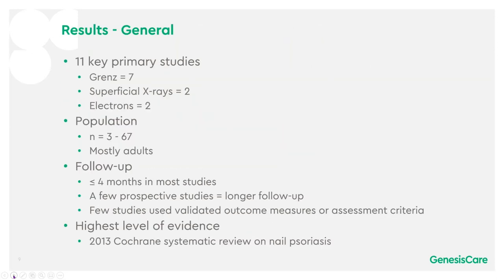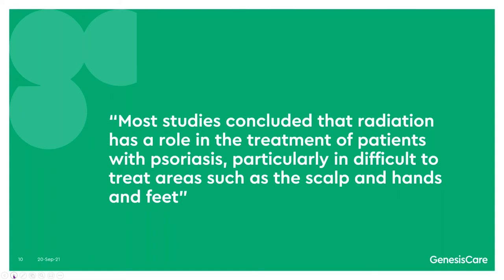We found 11 key primary studies: 7 used Grenz rays, 2 used superficial X-rays, and 2 used electrons. The population in the studies ranged from 3 to 67 patients, and they were virtually all adults. Follow-up was up to 4 months in most studies, although a few prospective studies had longer follow-up. Few studies used validated outcome measures, and the highest level of evidence was the 2013 Cochrane systematic review on nail psoriasis. Most studies concluded that radiotherapy has a role in the treatment of psoriasis, particularly in difficult to treat areas such as the scalp and hands and feet.